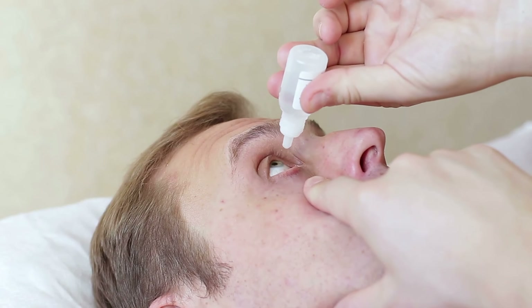Along with eye redness that comes on pretty quickly, you can also have intense pain, difficulty opening the eye, as well as light sensitivity. The treatment for a scratch on the cornea is going to be an antibiotic eye drop, which you will need to be prescribed by a doctor.